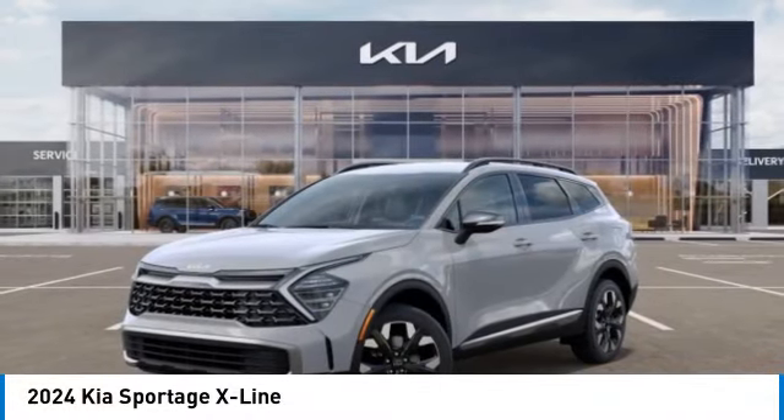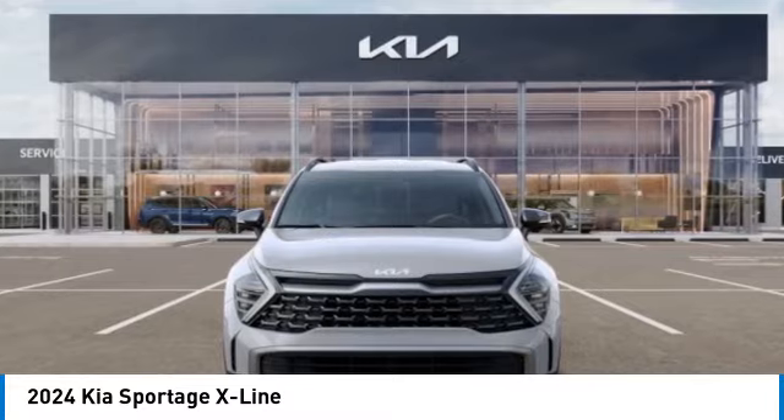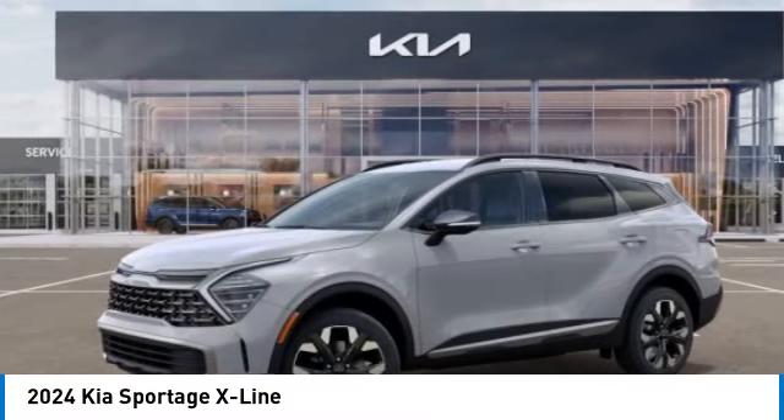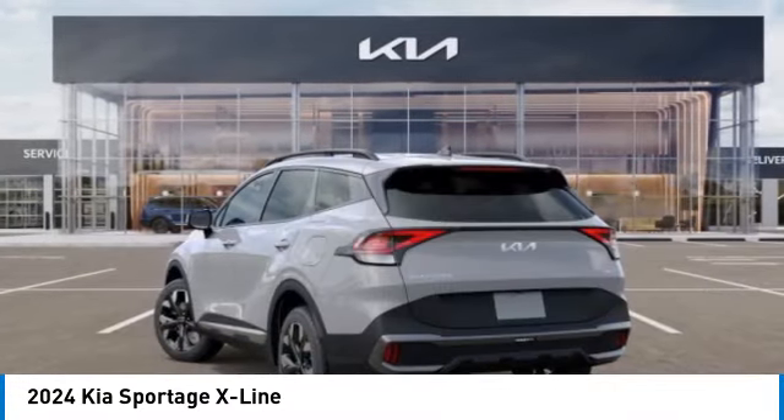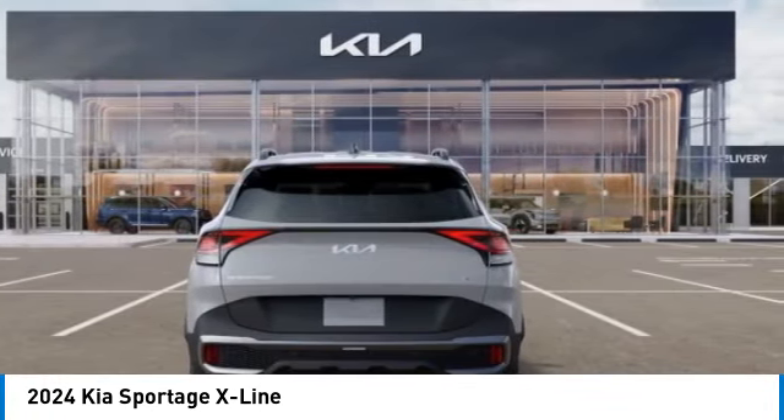Come test drive the 2024 Sportage. With its sleek and stylish exterior and its roomy, feature-laden interior, the Sportage both looks good and performs well on the road. Here are some of this vehicle's great options.